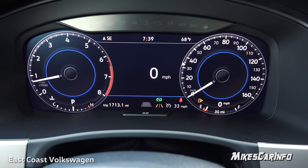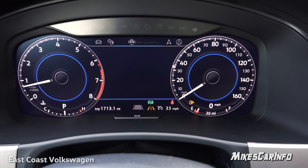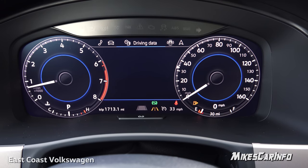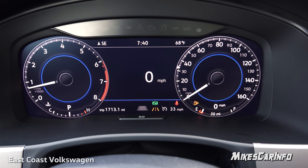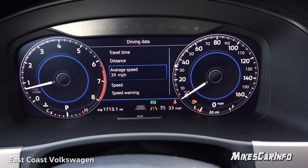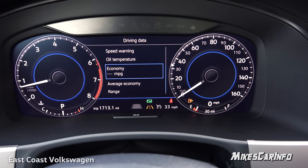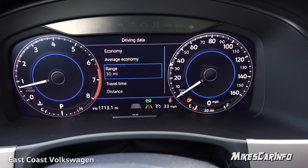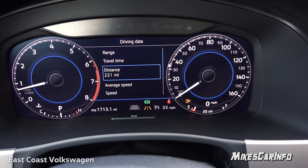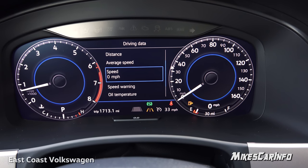On the left you have a trip meter, and your cruise control and lane-keeping assist are shown as on, with all safety features active. Going to the right on the steering wheel, the different tab options appear at the top — like different tabs on a computer. Right now we're in the driving data tab. Scrolling down gives more information: speed warning, actual oil temperature, fuel economy in real time, average economy, range, travel time, distance — all resettable — and average speed. Then it loops back to your digital speedometer.